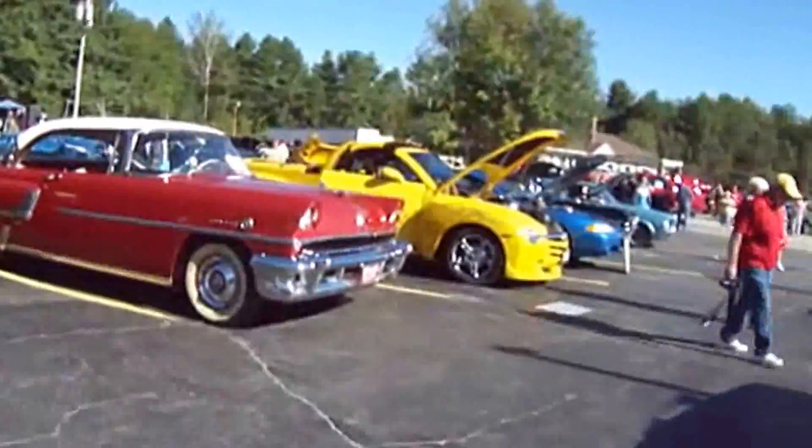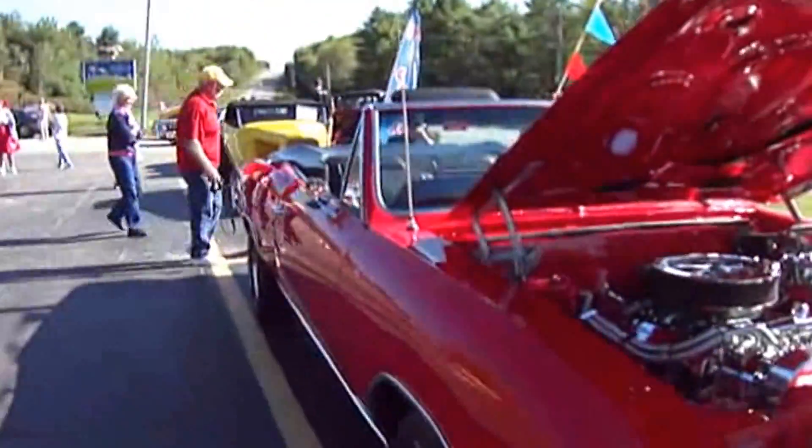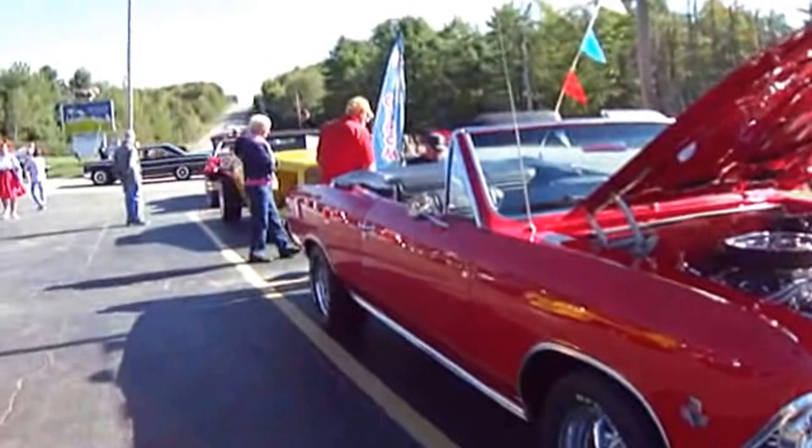Okay, we're at the car show. Here's a couple of extra vehicles here.